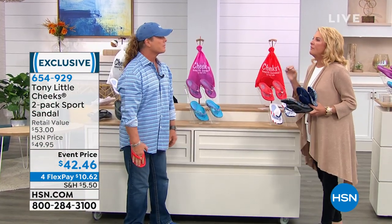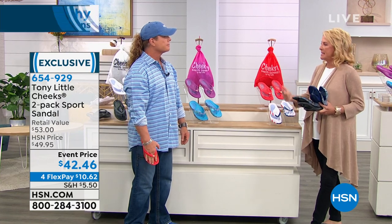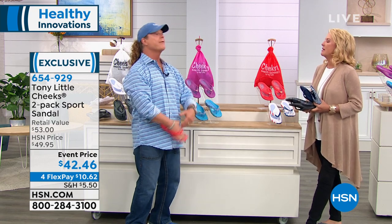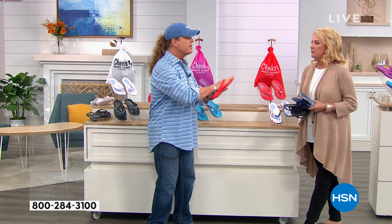You know, it's really interesting because you have revolutionized the whole idea of footwear and sandals because of your approach to them — where fashion meets wellness, where fashion meets science.